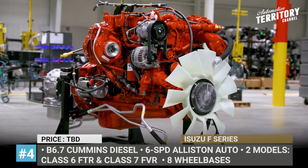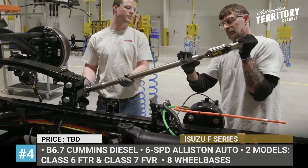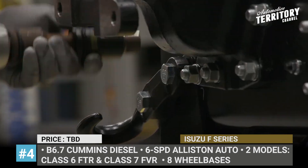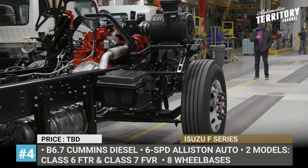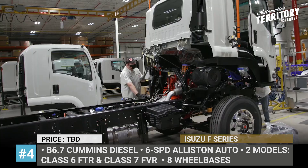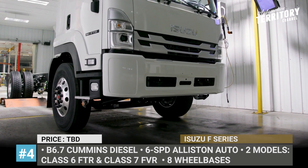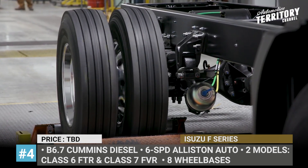Isuzu F-Series. Isuzu has been partnering with Cummins since 2019, so this year, as part of this cooperation, the North American version of the F-Series medium-duty truck will arrive with a B 6.7L Cummins diesel. The mill is mated to a 6-speed automatic Allison RDS gearbox and is rated at 260 horses and 660 lb-ft of torque.